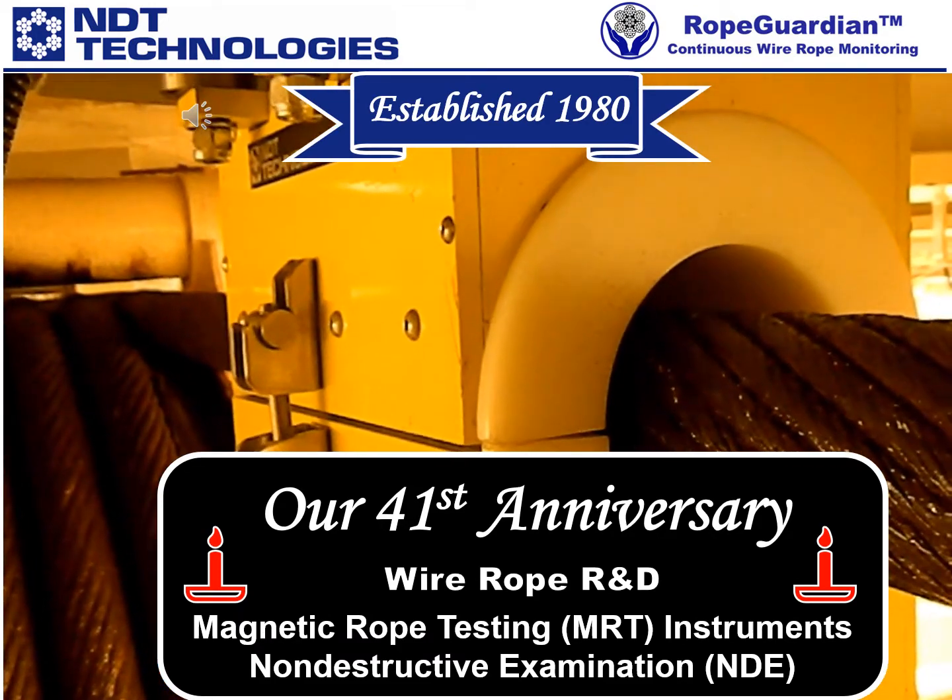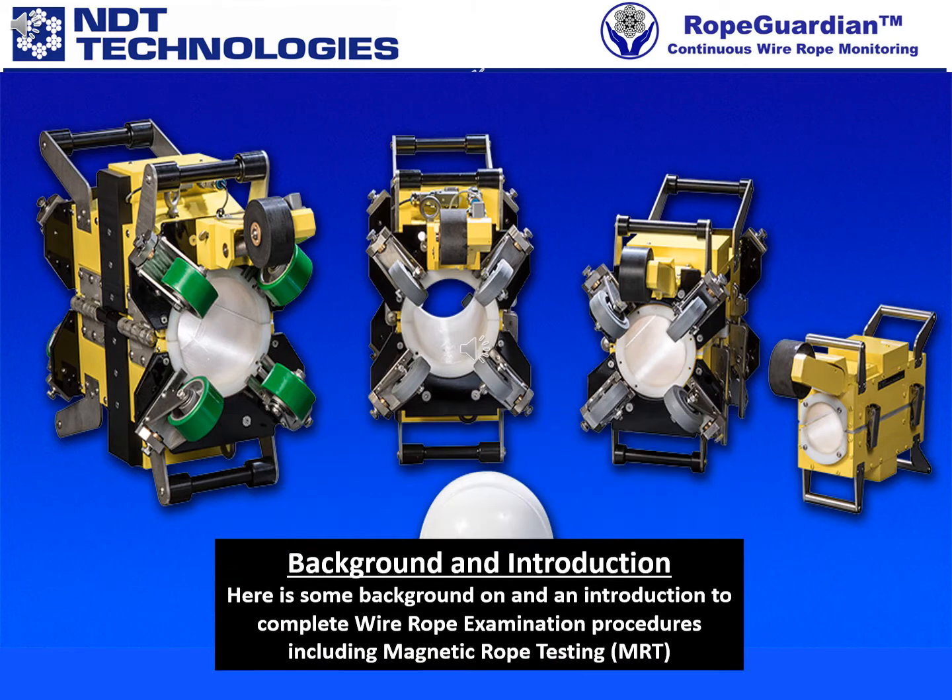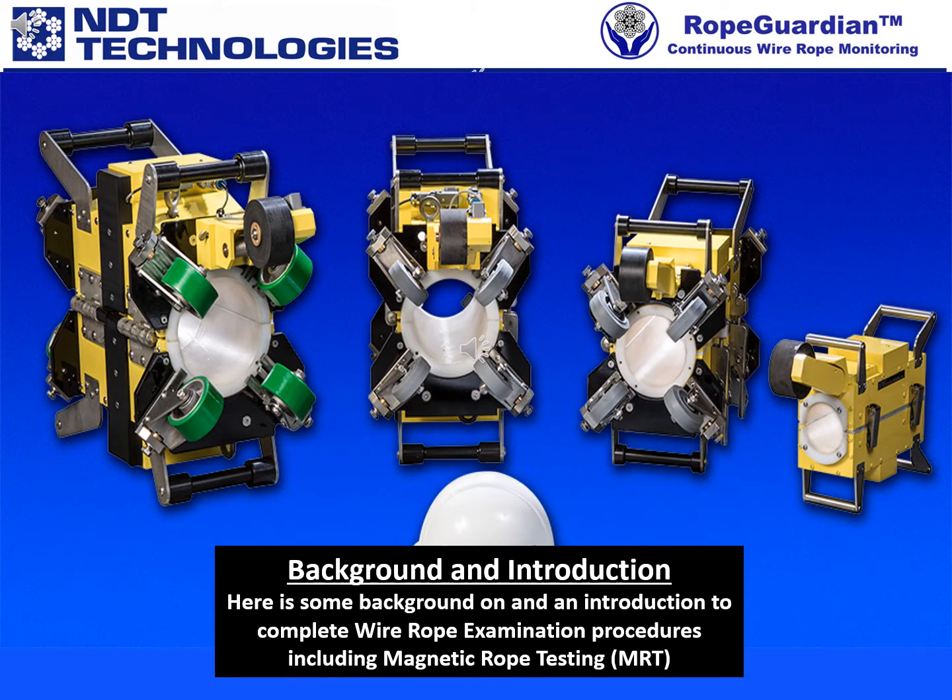Please let us introduce our company. First, some background information on and an introduction to the field of wire rope non-destructive examination, NDE, which is our area of expertise.